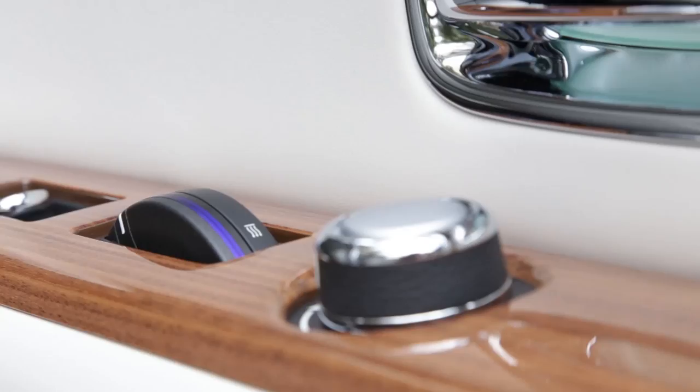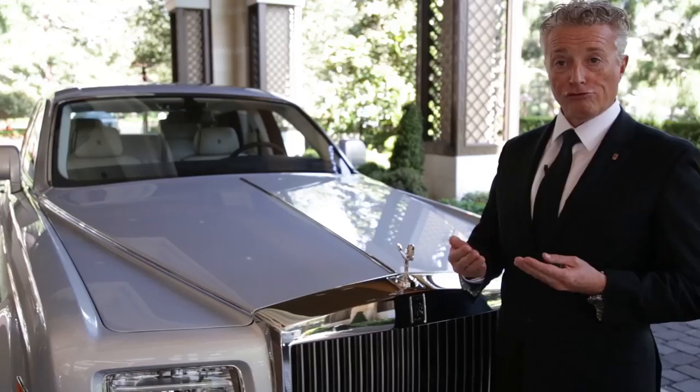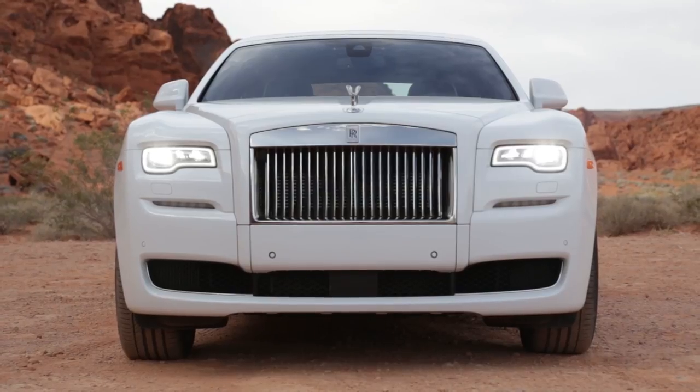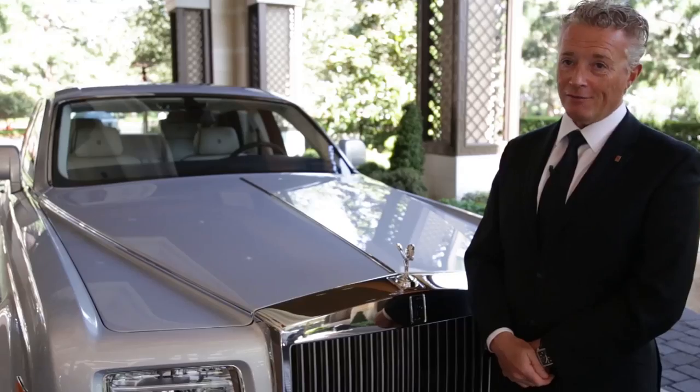We've just touched on a few areas of being a better driver and in particular a Rolls-Royce chauffeur driver, but I just wanted to give you a little touch of what's expected of a Rolls-Royce driver. Thank you very much.